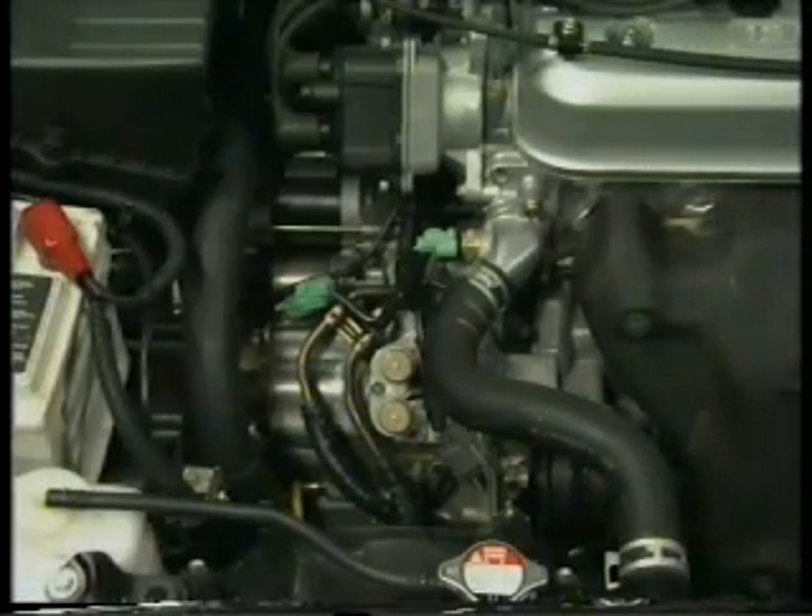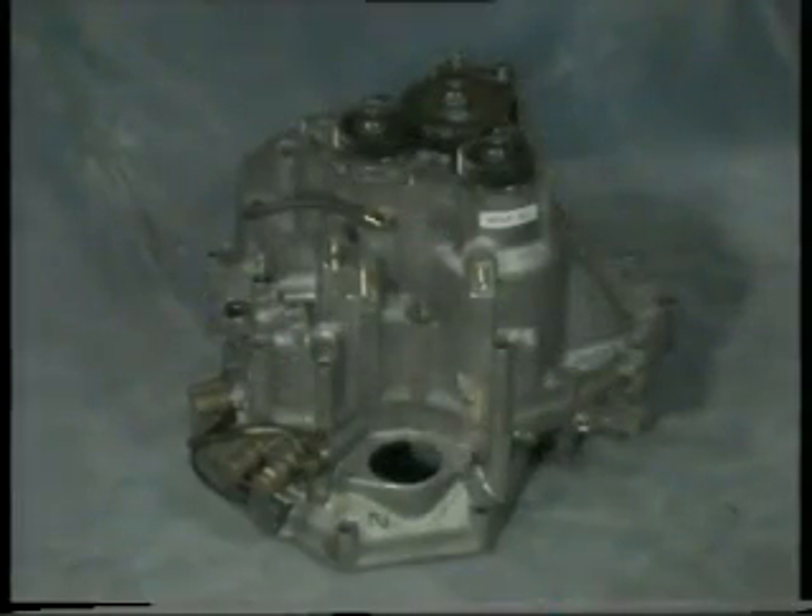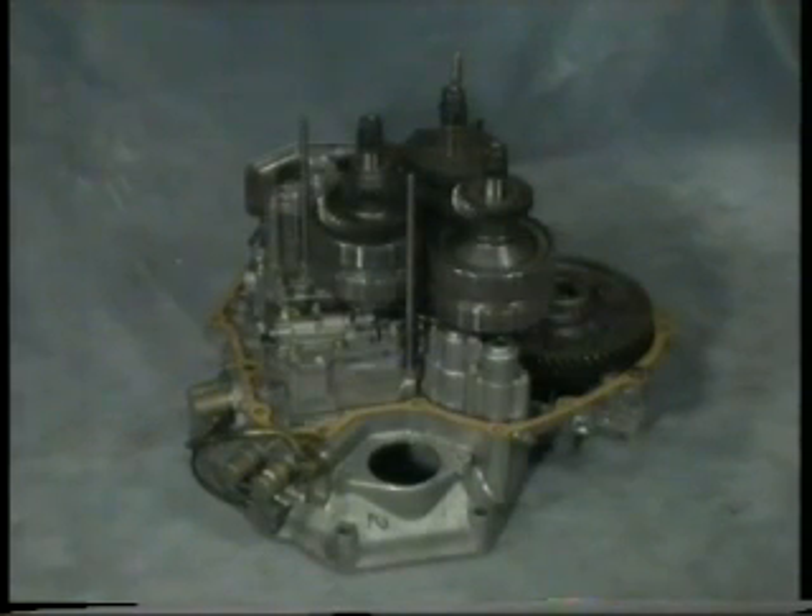Now on to the automatic transmission. The transmission used is the E4AT — electronically controlled four-speed with torque converter lockup. And although it uses very similar technology to its predecessors, its construction is quite different. In addition to the mainshaft and countershaft, it features an intermediary or secondary shaft. This three-shaft construction allows for a much more compact design.